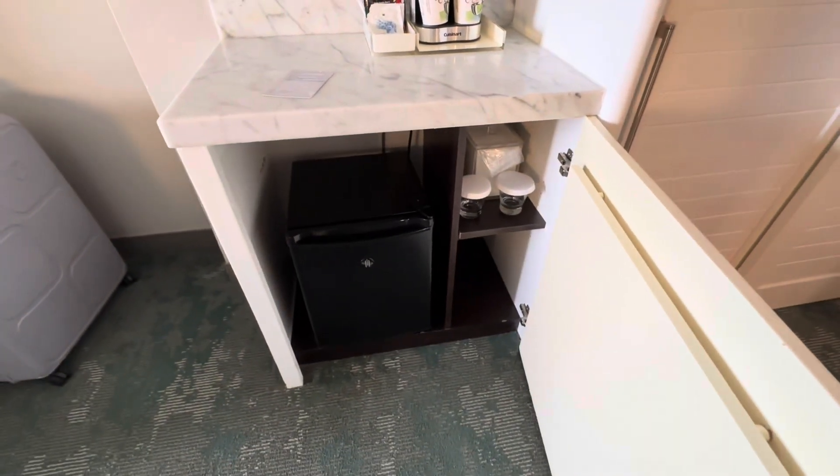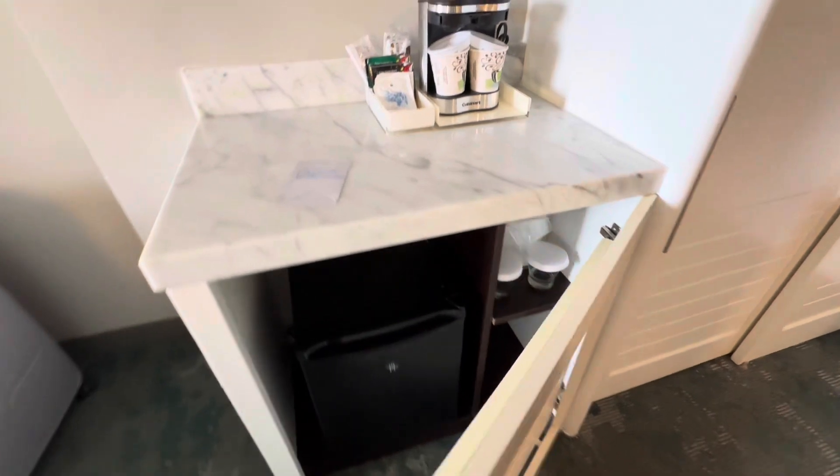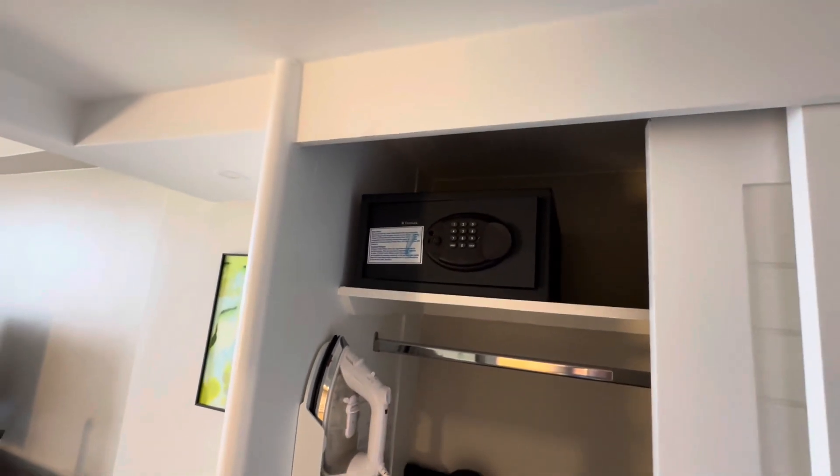There's a little fridge in there and some cups. You don't get water or anything in the room even at the price of it. It was ridiculously expensive — ask us in the questions if you're interested in the price. There's also an iron and an ironing board in there, and one of those sort of things to put your case on.